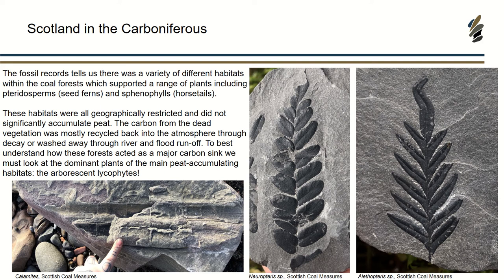The two on the right are seed ferns — Neuropterus and Alliopterus — and they would have formed in environments quite prone to change, like floodplains. But these were not the kind of habitats where you would actually get peat being deposited. You wouldn't be getting carbon actually stored, really. As soon as these plants were dying and decaying, that carbon was just going back into the atmosphere. So what we really need to look at is the main peat-accumulating habitats.